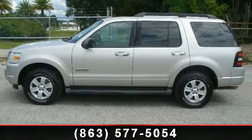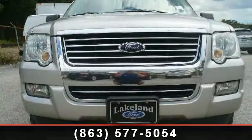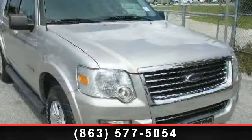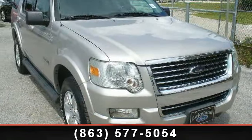stability control, four-wheel disc brakes, front-side airbag, passenger illuminated visor mirror, rear reading lamps, power steering, and power door locks. Let us put you in the driver's seat today. Call or click to contact our dealership.